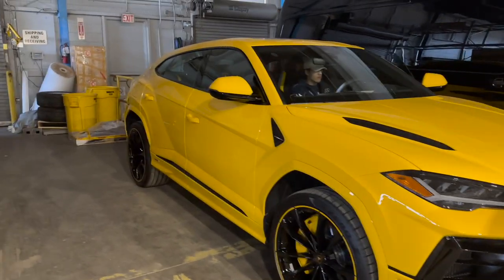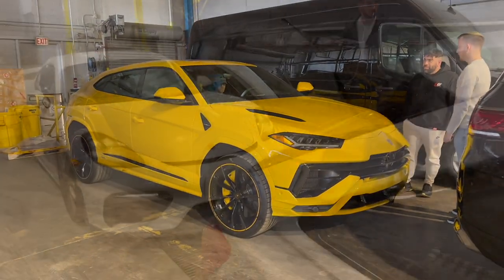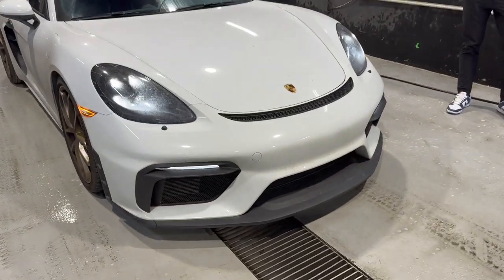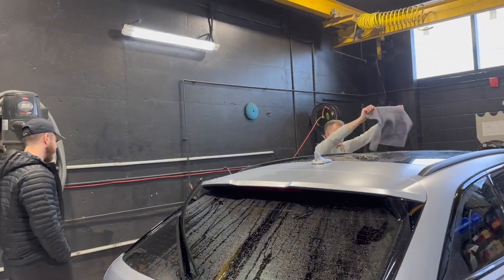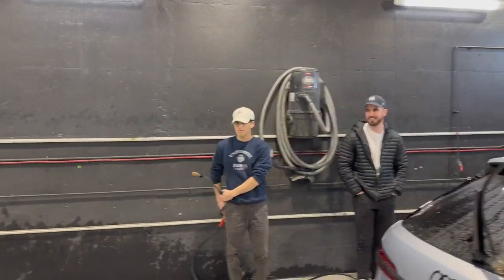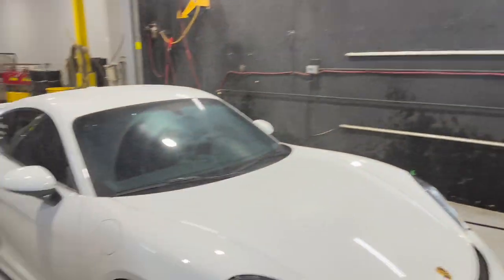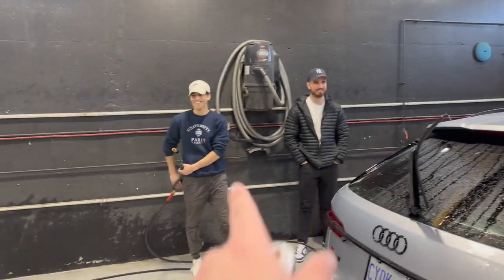The car just looks completely different — a very nice facelift refreshment. As you can tell, my car has literally not been washed since probably November. But today I have some slave labor and we're gonna wash the car — well, they're gonna wash my car. Let's watch.